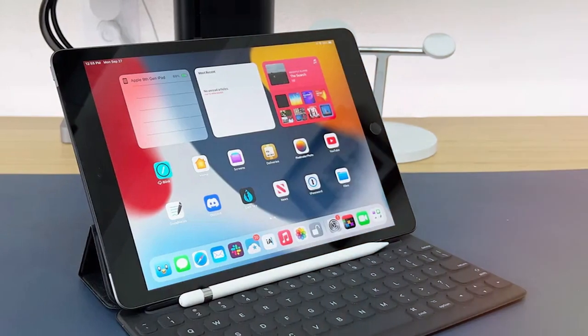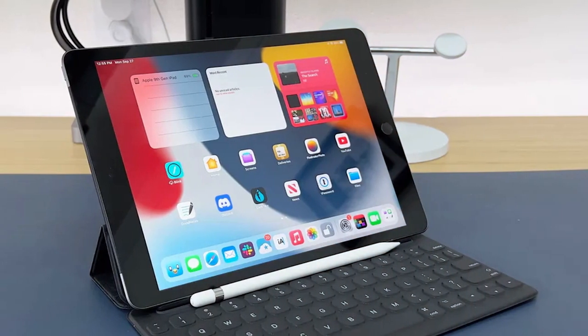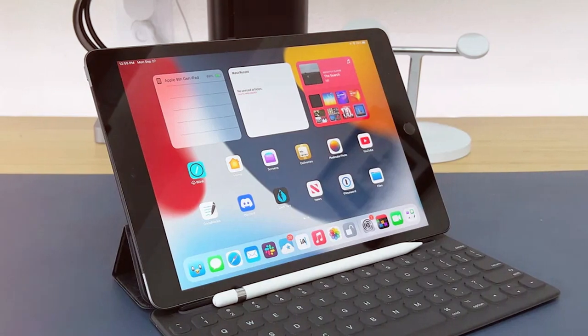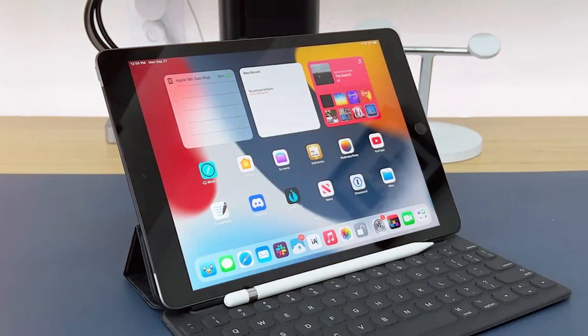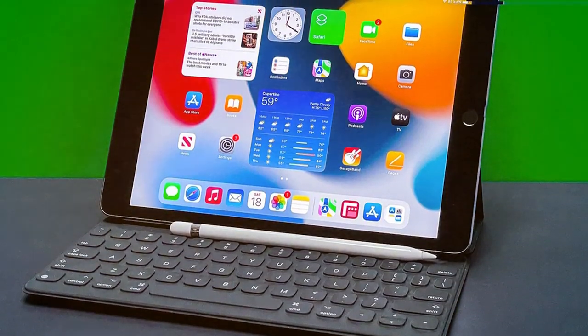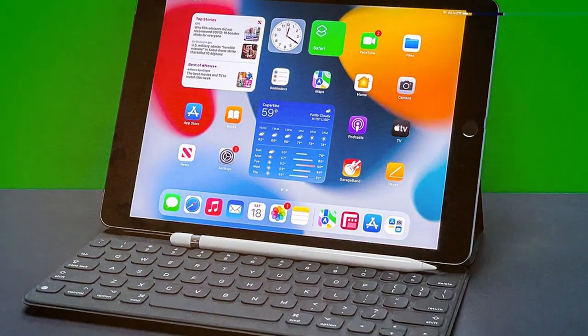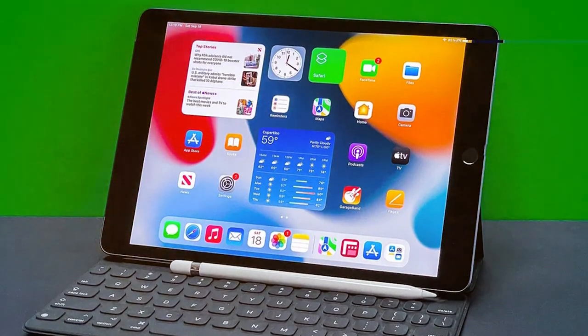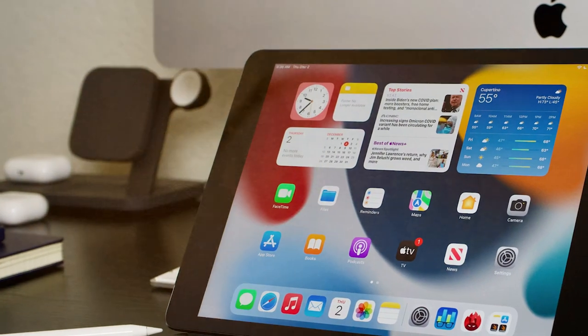Whether you're editing photos, playing games, or using augmented reality applications, the iPad's performance won't disappoint. The iPad runs on iPadOS, providing a seamless and user-friendly experience. The Apple Pencil compatibility allows for precise and natural note-taking or drawing, while the Smart Keyboard lets you type comfortably for work or school projects.